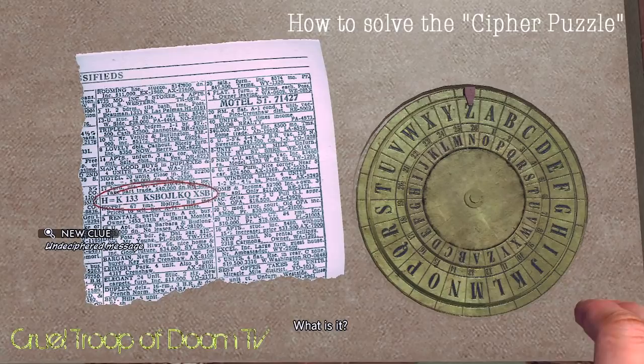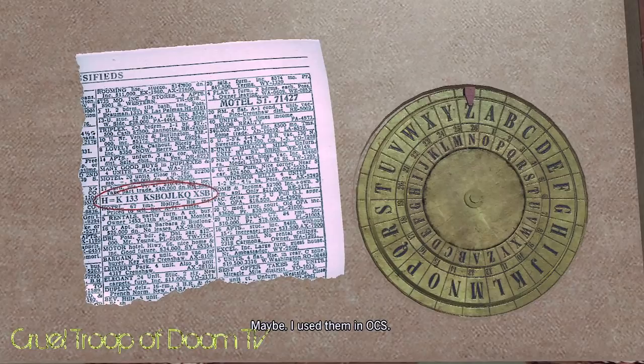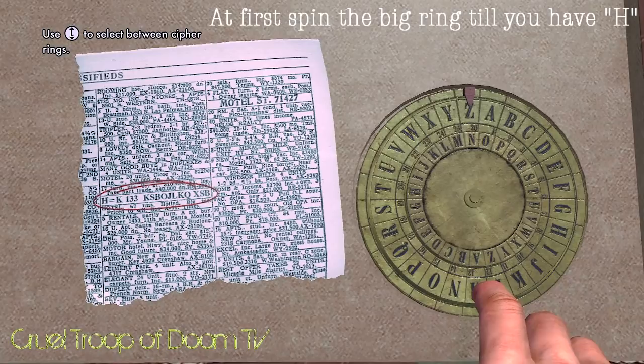What is it? A substitution cipher. The Germans used them in the war. These are cipher rings. You know what to do with them? Maybe. They used them in OCS. These first letters are the cipher. The rest of the message should have laid itself out.